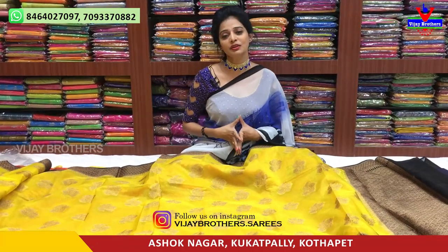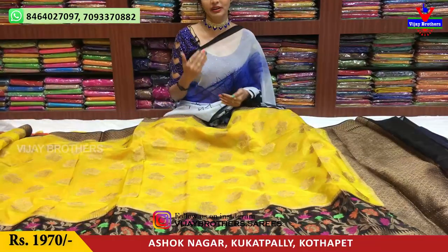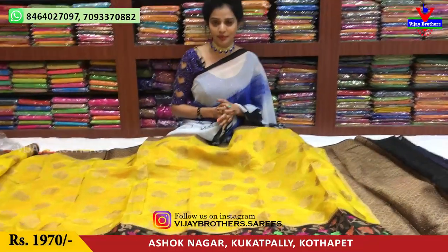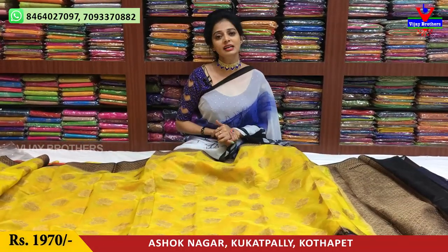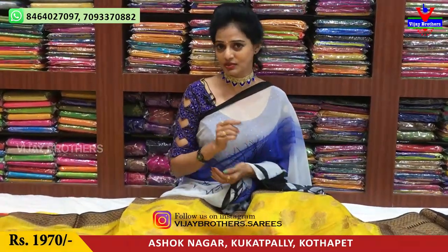Hi Viewers! Welcome to Vijay Brothers! Today, we have different designs and different colors. We also mentioned wholesale rates. We have a lot of varieties. Now, we are looking for a collection. We are available at Ashoknagar Crossroads. You can visit this showroom number on your screen.